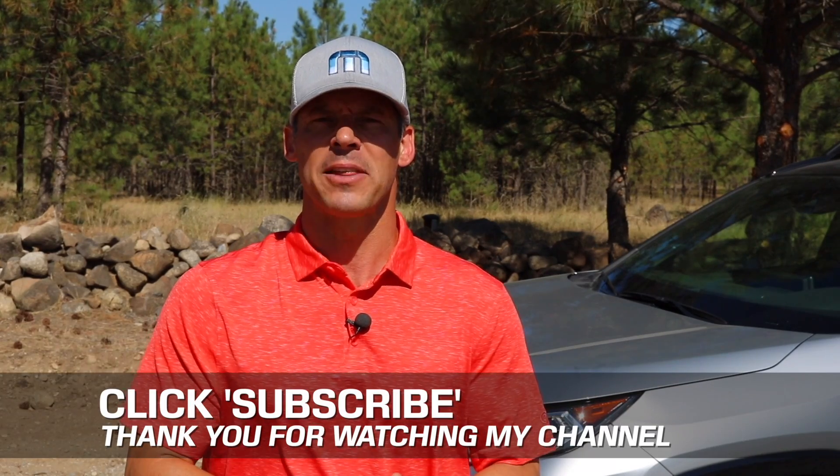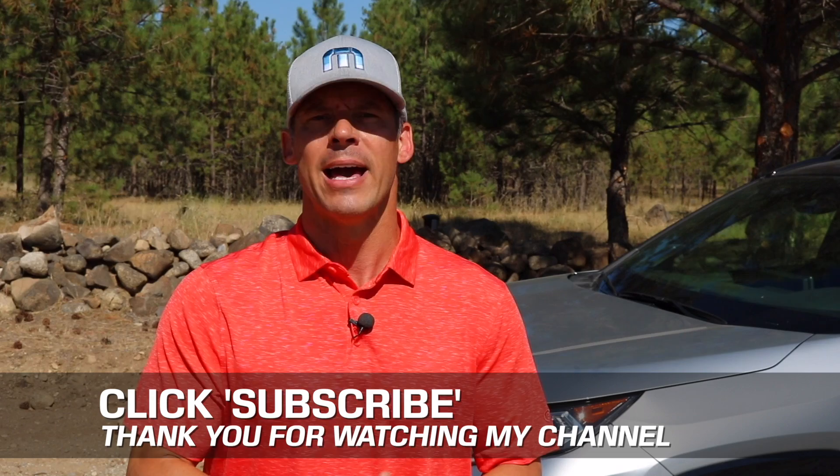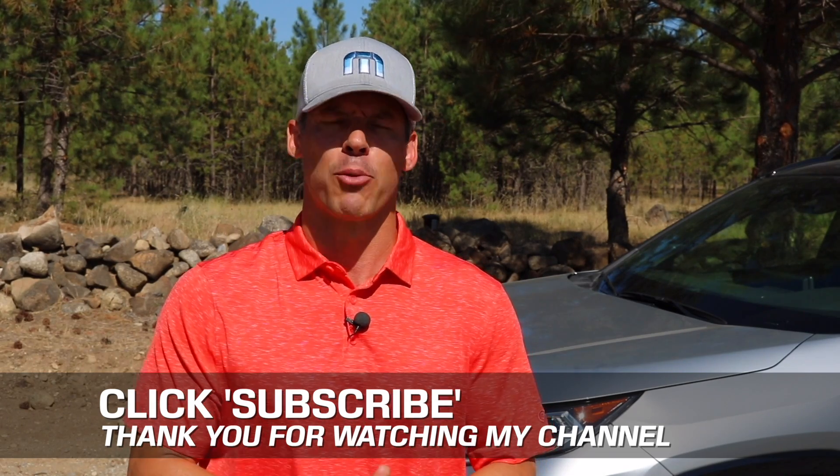If you don't mind, take a couple of seconds and click that subscribe button. I'm uploading two, three, sometimes four new videos every week and I don't want you to miss anything, plus it helps support my channel. As always, if you have any constructive criticism, thoughts, or suggestions about my video, please leave it in the comment section below.